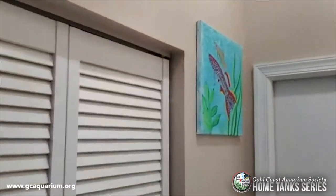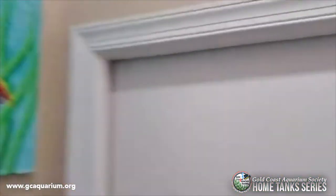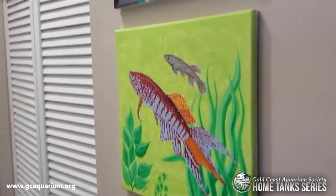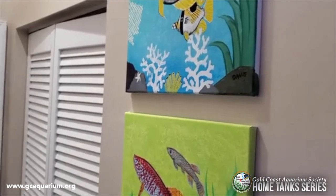This is my small Chuck Davis gallery. If you're in the United States and you're into fish, you must have at least one of his artworks.